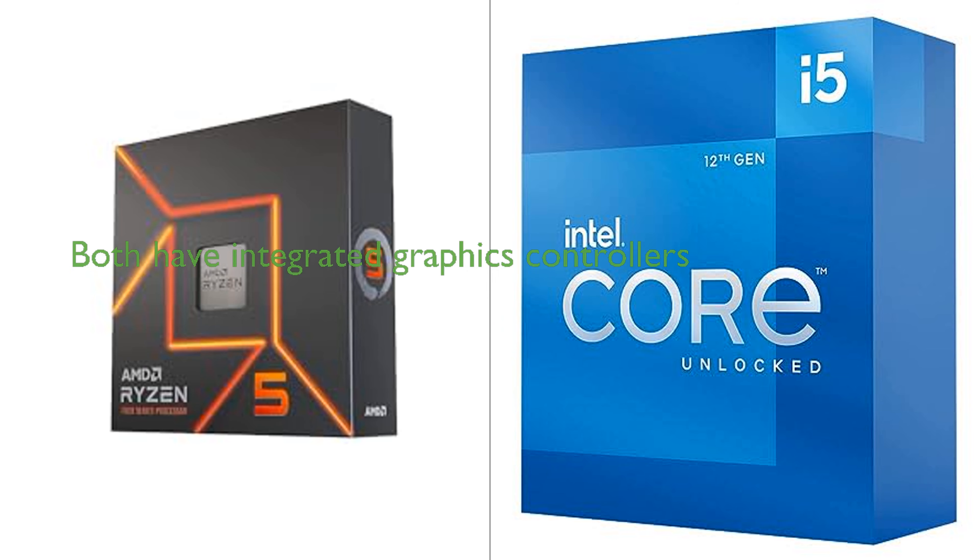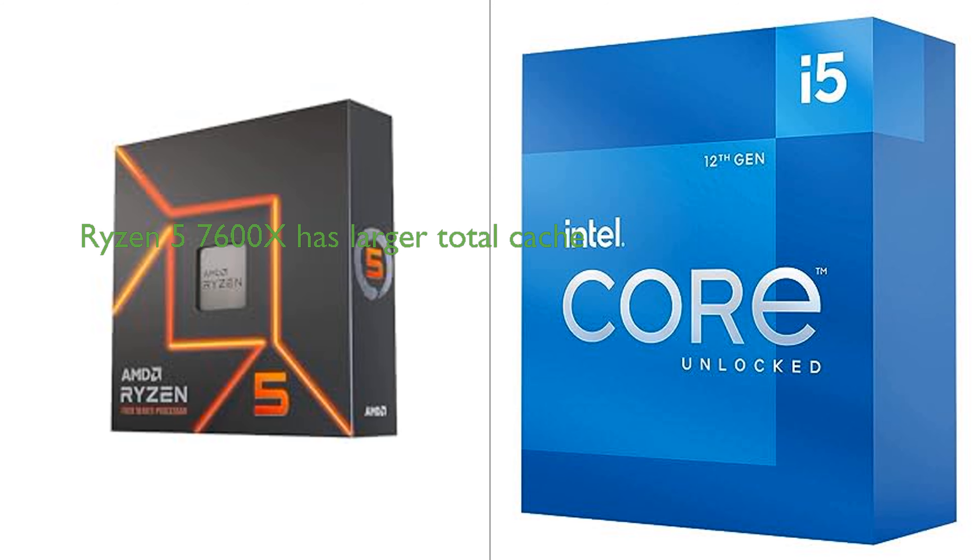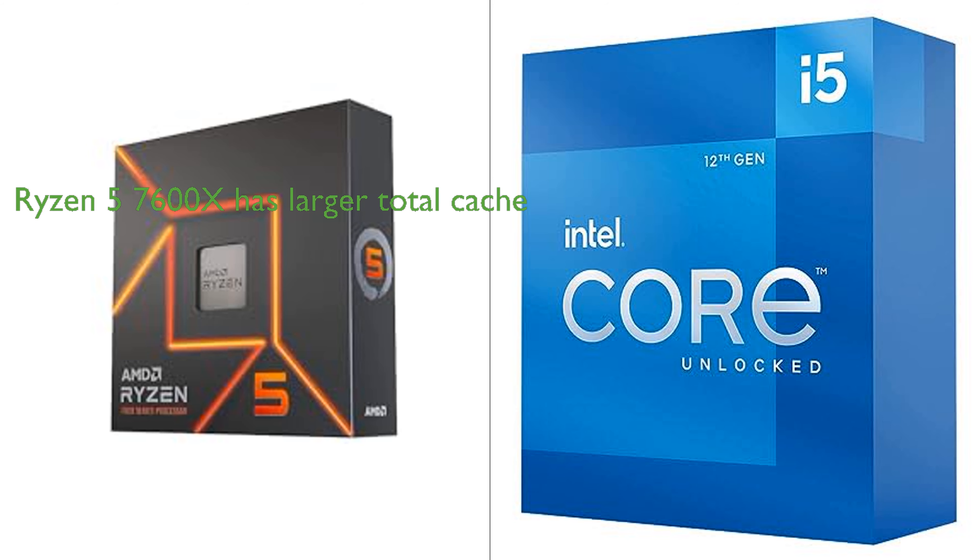Both processors come with their respective graphics controllers — AMD Radeon graphics for the Ryzen 5 7600X and Intel UHD 770 graphics for the i5-12600K — enhancing visual experiences. In terms of cache memory, the Ryzen 5 7600X has a larger total cache with 38MB compared to the i5-12600K's 16MB, which could result in shorter access times and improved system performance.